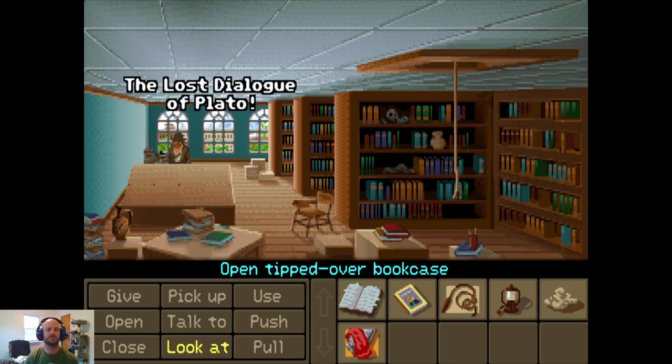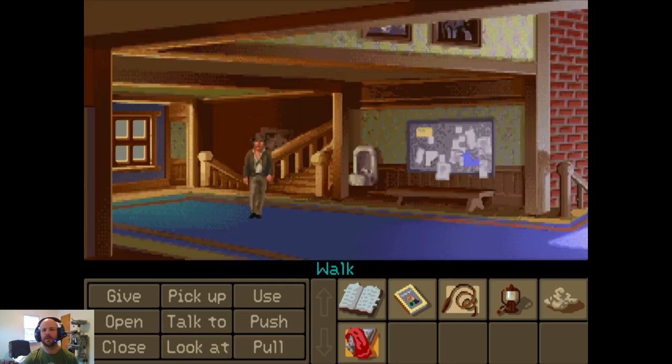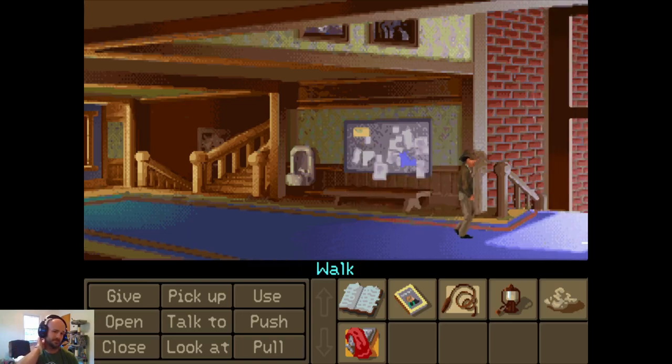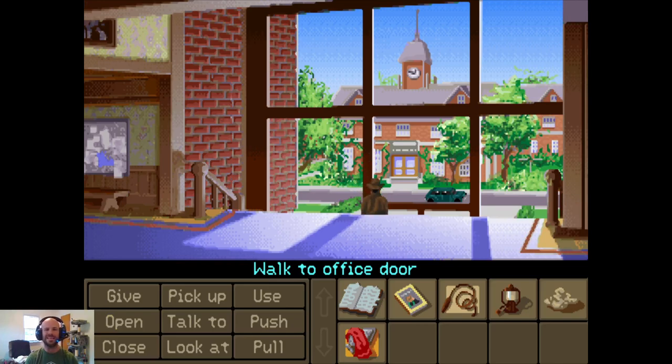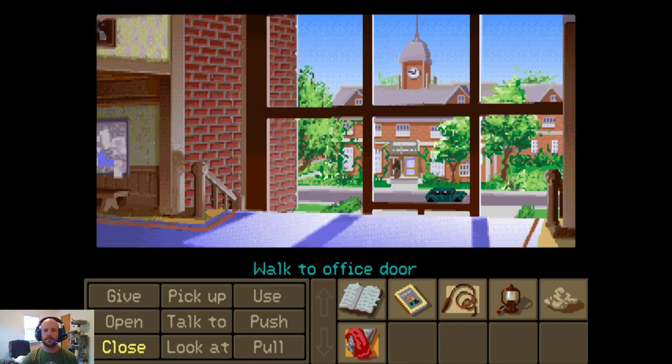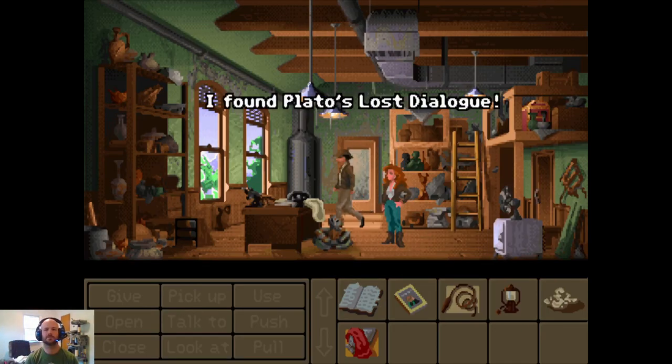The Lost Dialogue of Plato! All right, very good, we've done it. We're going to go back to see Sophia, and we will read through the Lost Dialogue. We'll probably have to open it. Hello Sophia — I got it! I found Plato's Lost Dialogue.